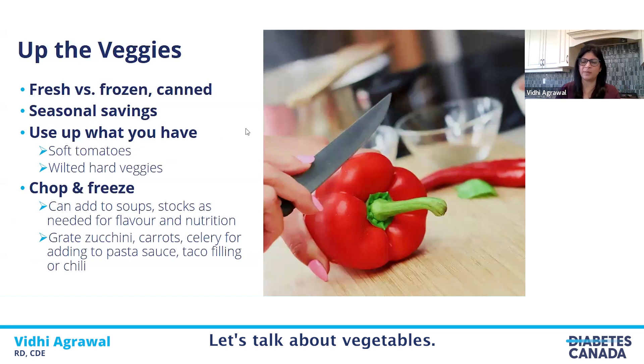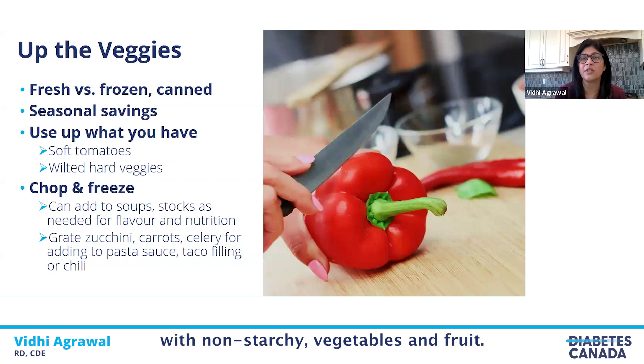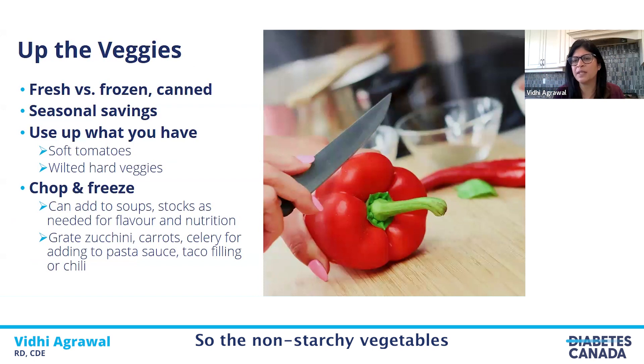Let's talk about vegetables. Bringing back the balanced plate, half a plate is recommended to be filled with non-starchy vegetables and fruit. Non-starchy vegetables include all your vegetables like broccoli, spinach, onion, tomato, mushrooms, bok choy, lettuce, carrots, and so on.